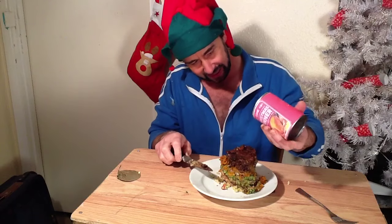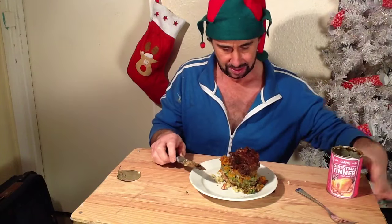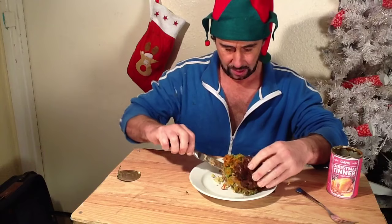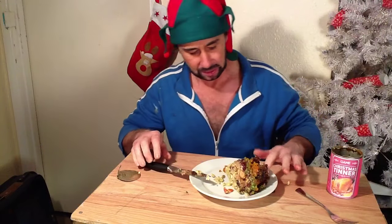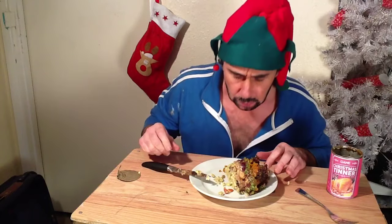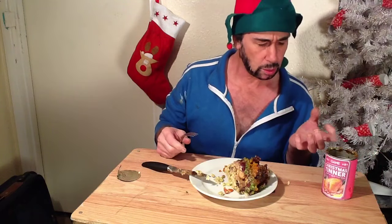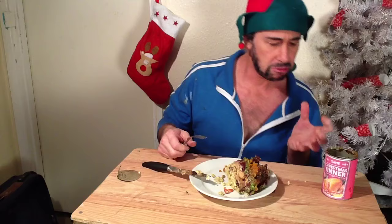There we are. So there we have it. Some lovely smells coming off of this — cranberry. You've got this lovely rich sherry cranberry sauce.